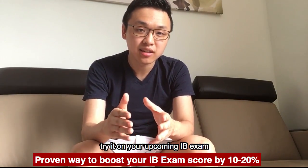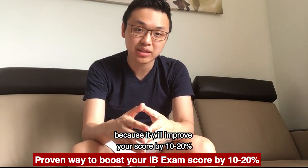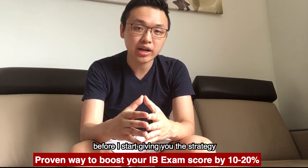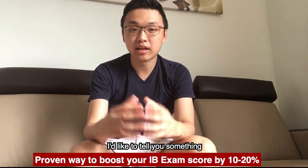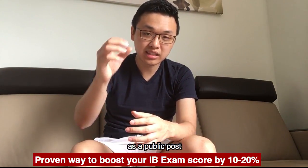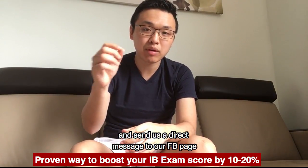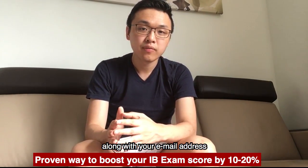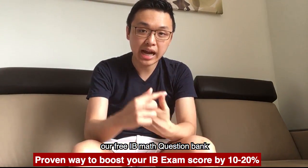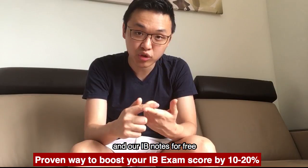I implore you to try it on your upcoming IB test or exam because it will immediately improve your score by 10 to 20%. And before I start giving you the strategy, by sharing this video on your Facebook profile as a public post and sending us a direct message to our Facebook page with your email address, we're going to email you our free IB math question bank and our free IB notes.